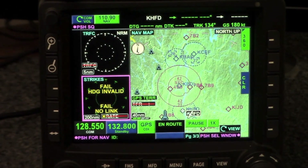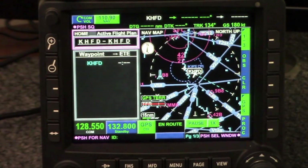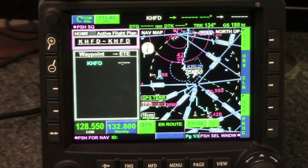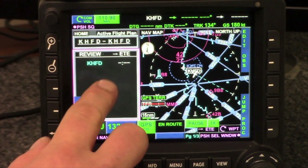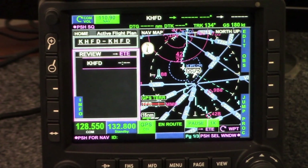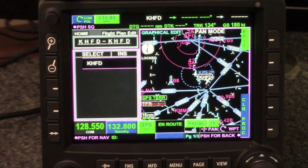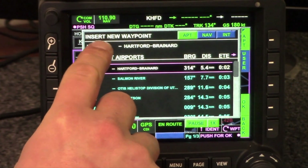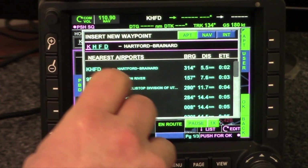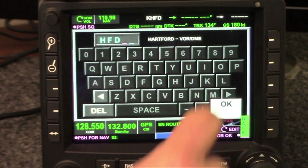This is a flight planning activity, so that's on the strategic side — we're coming over here to FMS. Another key with the KSN-770 is to always look for the magenta box. I want to bring the magenta box down to the flight plan, so I'm going to double tap. Now the flight plan is active and I still have to unlock it by hitting Edit. With the flight plan unlocked, I'm going to put my first waypoint in, which is the Hartford VOR, and using the on-screen keyboard I'm going to type: Motel Foxtrot Delta.